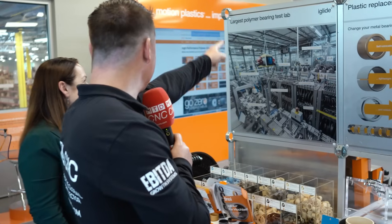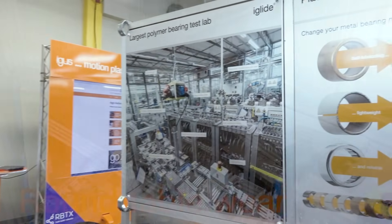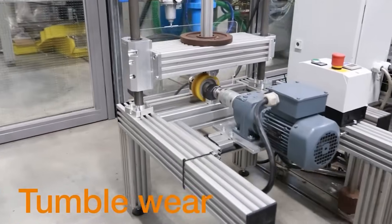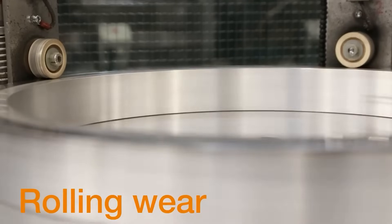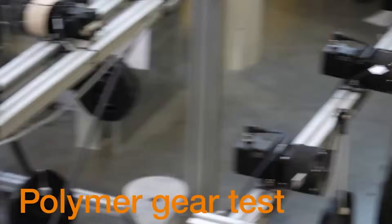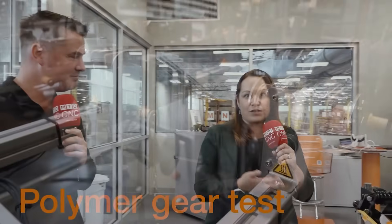First question: is that the largest polymer bearing test lab? It is. If you ever have the chance to go to Cologne, Germany, I'd highly recommend stopping by our facility to see the bearings working for themselves. We do testing not only for our own materials and catalog numbers — we don't want to give you a theoretical number. We want it based on actual testing. We also do customer tests, so if you don't have time to test something, we can do it for you.